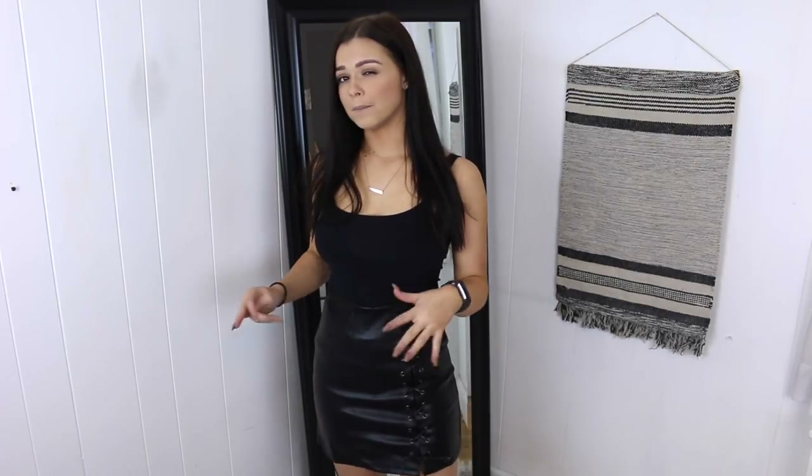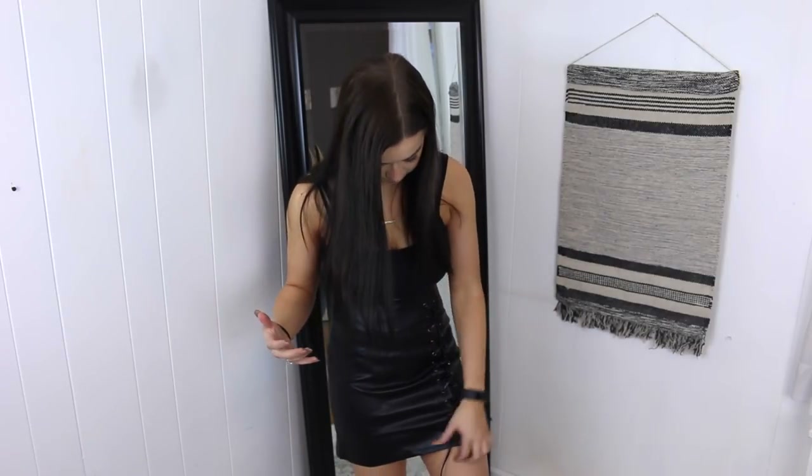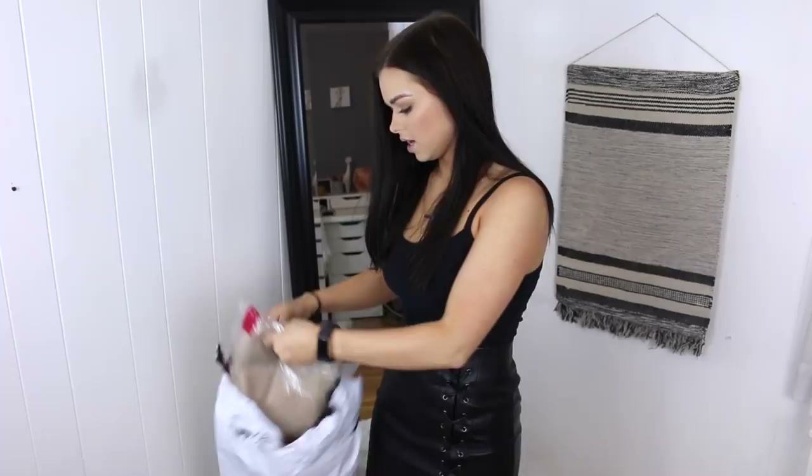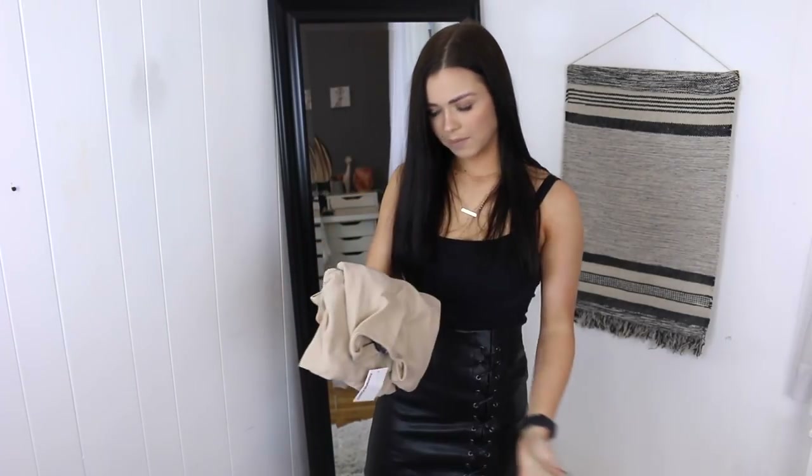It's also got shorts inside — it's actually a skort, which I didn't know until I went to put it on. I think you could easily cut that out if the skirt fits but the shorts don't. I think a small might have been a little better for me so it would have fit more snugly and had a little less fabric. But this fits fine — I'm not complaining.